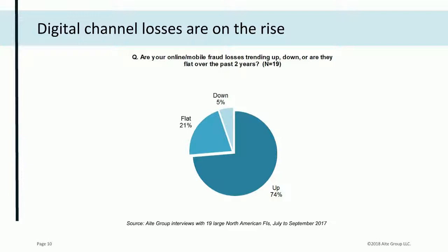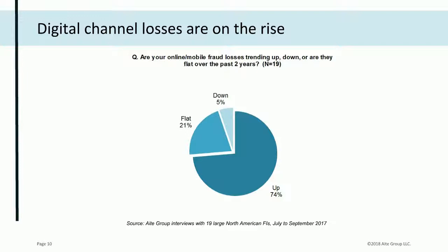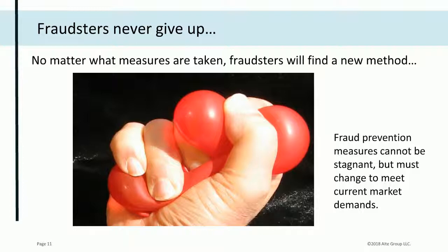Among these large financial institutions, digital channel fraud losses increased over the past two years in almost three quarters — 74% of them. Fraud losses were flat in 21% and decreased in only 5%. All experienced fraud professionals know that fraud never really goes away. When new controls are implemented in one area, fraudsters seek a new area of weakness. Organized criminal rings are run like a business, and faster payments represent one of those new opportunities the bad guys are focusing on.